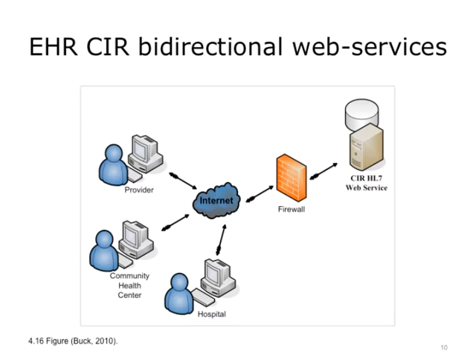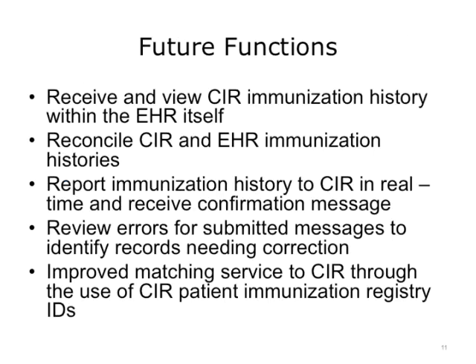It is another illustration of how public health meaningful use functions can be used to inform patients, providers, and public health officials of what they need to do better to advance the health of the community. In summary, these bidirectional EHR systems will be able to receive and view CIR immunization history within the EHR itself. They will be able to view the actual public health department immunization lists and reconcile this list with that in the EHR. The systems will be able to report that history back in real time and receive a confirmation that the information was received to rectify any errors in the transmission.